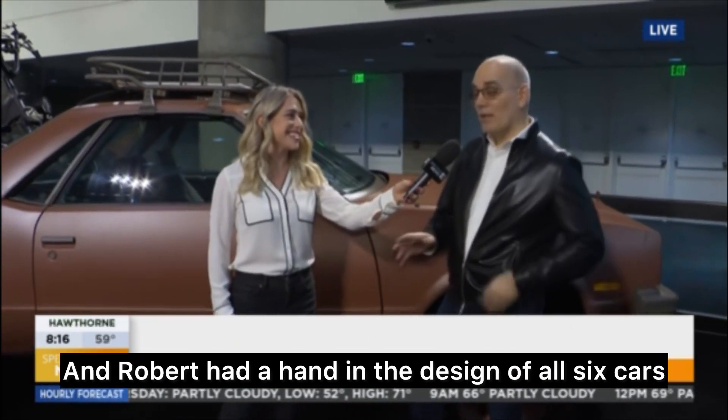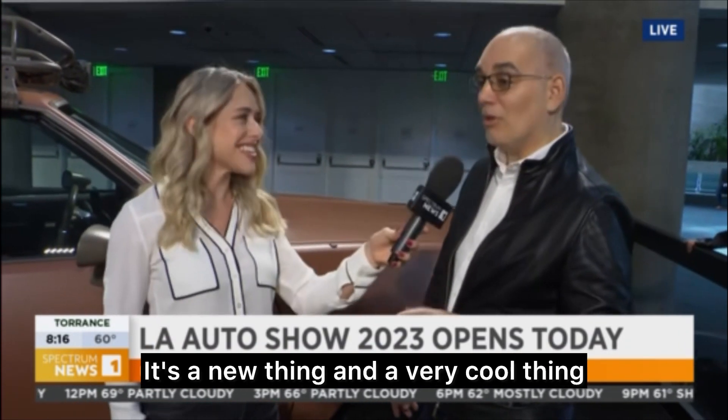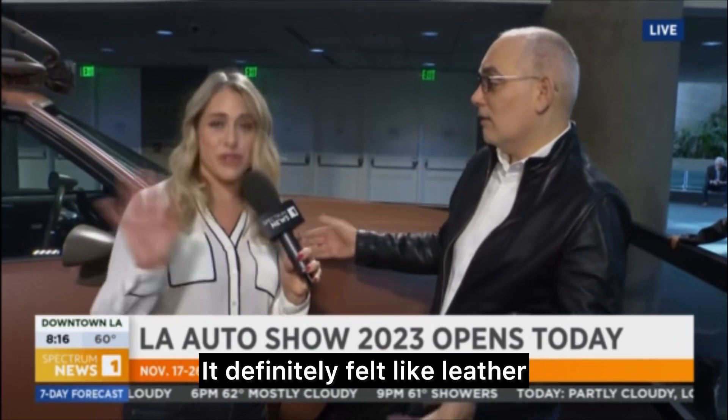They're great cars, and Robert had a hand in the design of all six cars. What's unique about that Corvette, other than being electrified, it's got a mushroom leather interior. Is this a new thing? It's a new thing and a very cool thing, and it feels like regular leather. It definitely felt like leather. So this is a more sustainable kind of leather. Exactly.